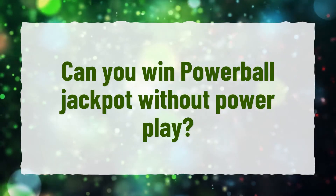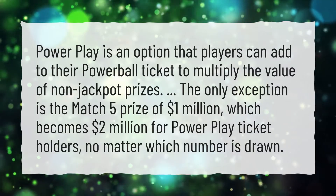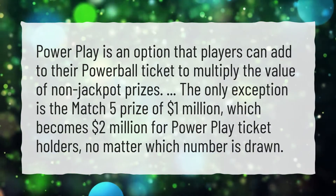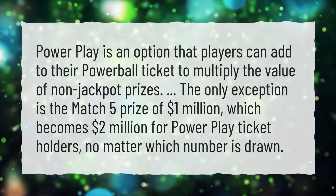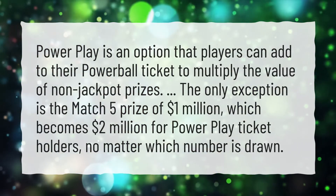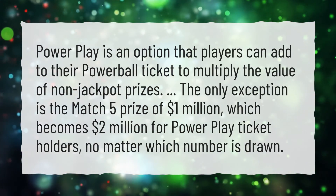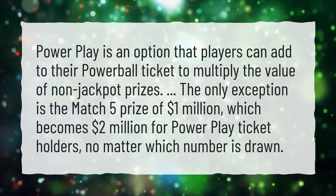Can you win the Powerball Jackpot without Powerplay? Powerplay is an option that players can add to their Powerball ticket to multiply the value of non-jackpot prizes. The only exception is the match-five prize of $1 million, which becomes $2 million for Powerplay ticket holders, no matter which number is drawn.